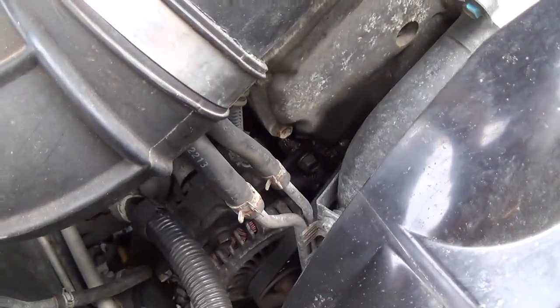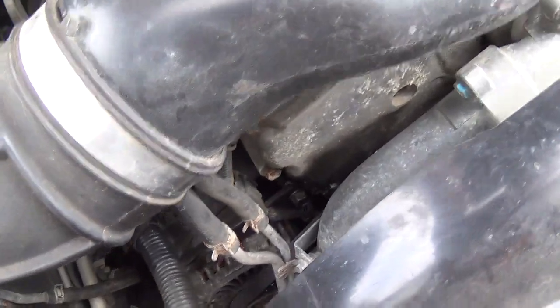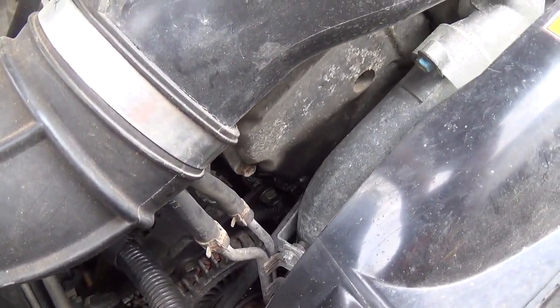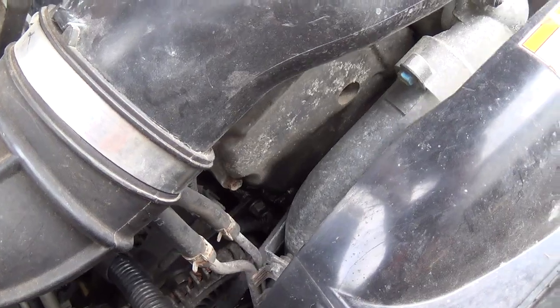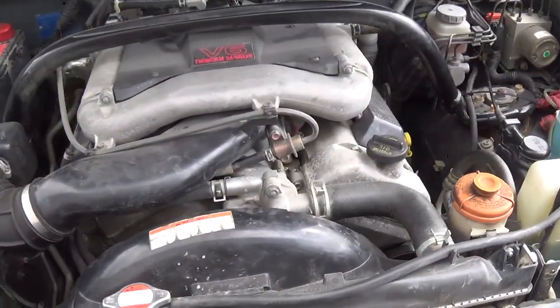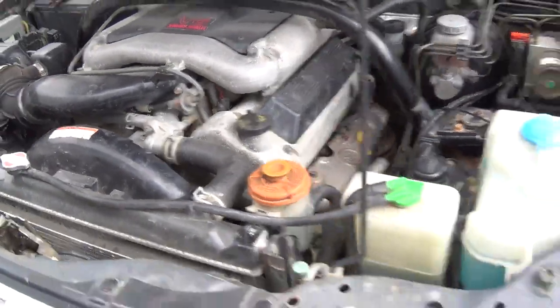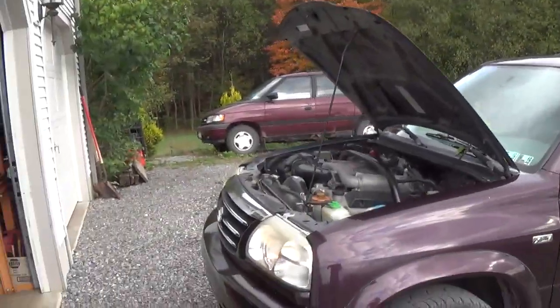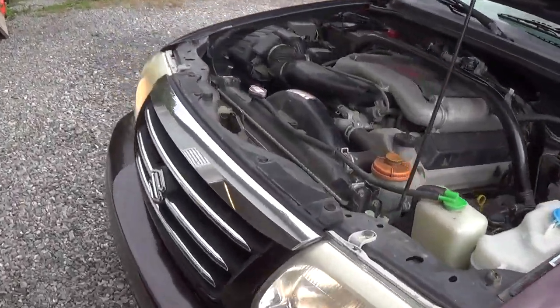Sounds like we've got some marbles in the engine. Not a good sound. Today we're going to be working on my 2002 Suzuki XL7 and it's got the infamous timing chain tensioner rattle issue.